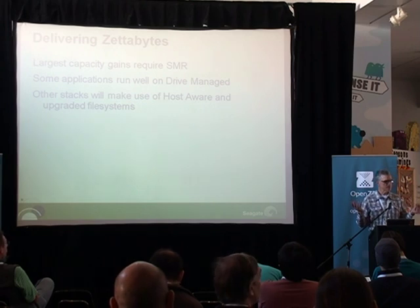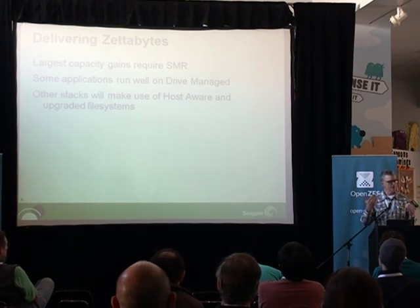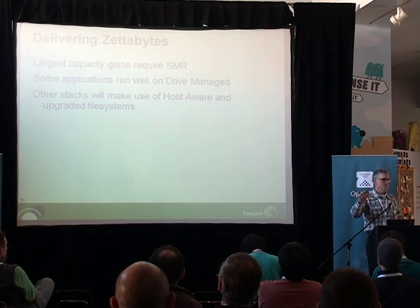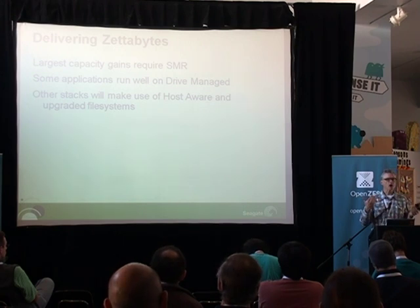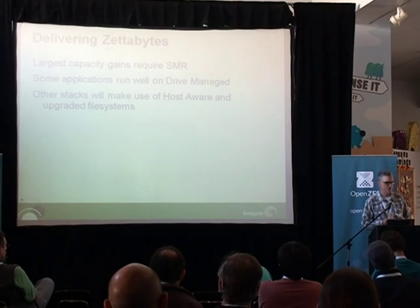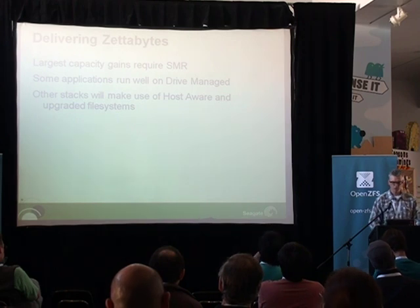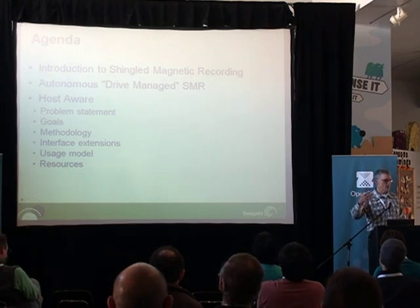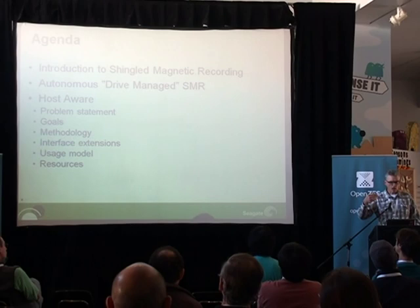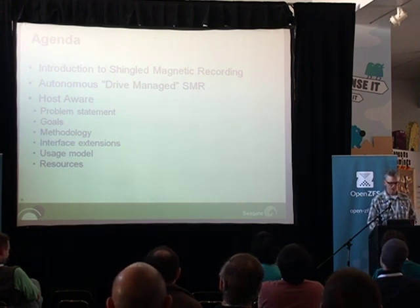There are different types of SMR devices I'm going to talk about — I'm mentioning two right here: drive managed and host aware. This is sort of the conclusion slide up front to make sure I get to it. There are some applications that work well with an autonomous drive managed solution — you don't necessarily have to change the software stack. But in other places, the software stack will work much better with upgraded file systems. Thank you for the opportunity to tell you our side of the story and have an exchange. We'll talk about drive managed because it is a foundational principle, and then get into iteratively more details of the host aware devices.